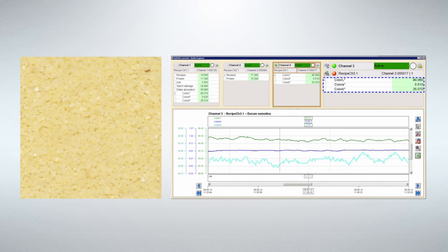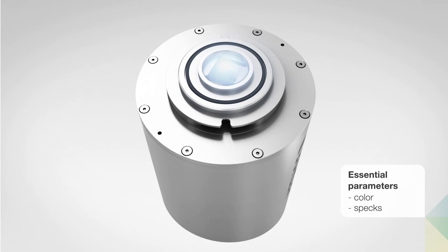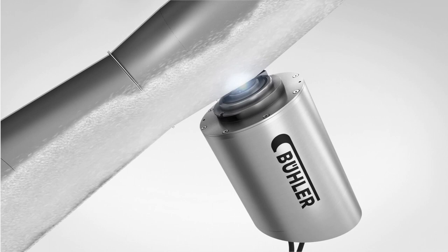The continuous real-time measurement of essential quality parameters enables rapid response in the event of out-of-range quality results and secures resource savings. The system is modularly designed, allowing the sensors to be combined with each other to achieve the best possible results.